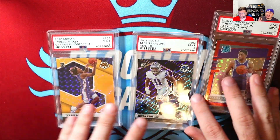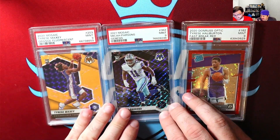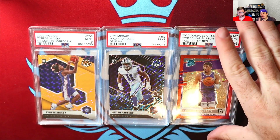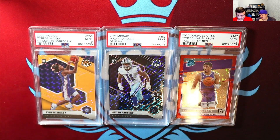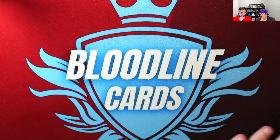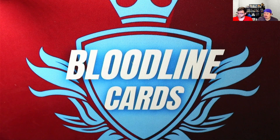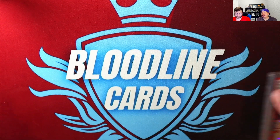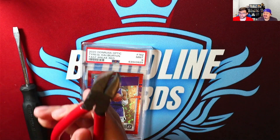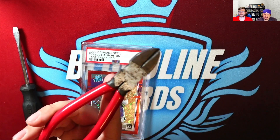So this is gonna kind of be a how-to. Ryan has never cracked a slab — I have cracked a couple on the channel, a few off the channel. I'm gonna kind of talk him through it. I'm still developing a process. For those of you who haven't cracked a slab, really all you'll need is a flathead screwdriver and one of these little cutters.